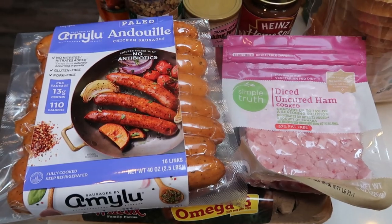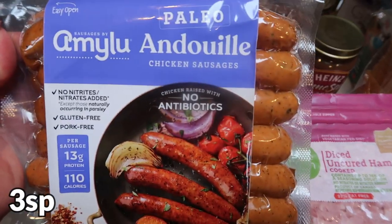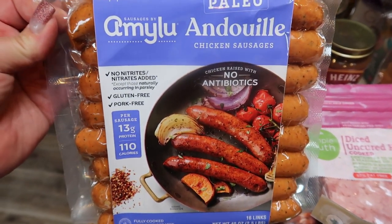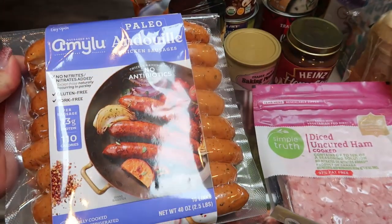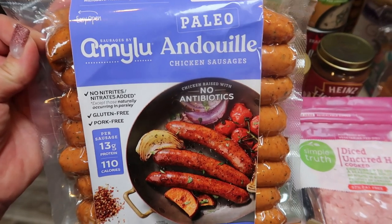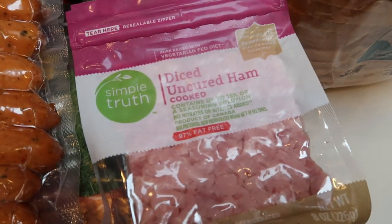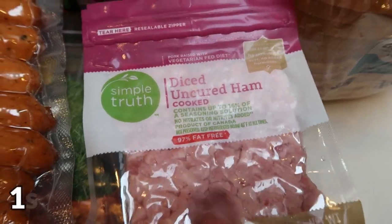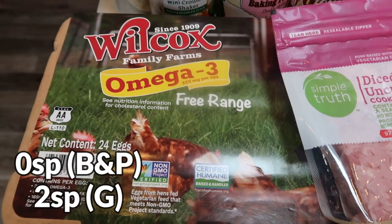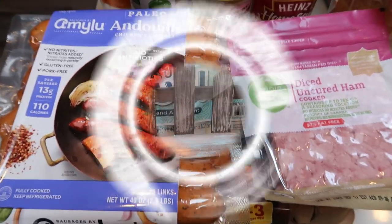I forgot some of the grocery haul because there was so much! I did pick up the Amylu chicken and apple sausages — these look incredible, $14 for two and a half pounds, low point with fabulous ingredients. Snatch these the next time you're at Costco. I also needed some diced ham for a recipe, so I picked up the Simple Truth. And underneath here are a 24-pack of Omega-3 free-range eggs. Now that is all of the food.